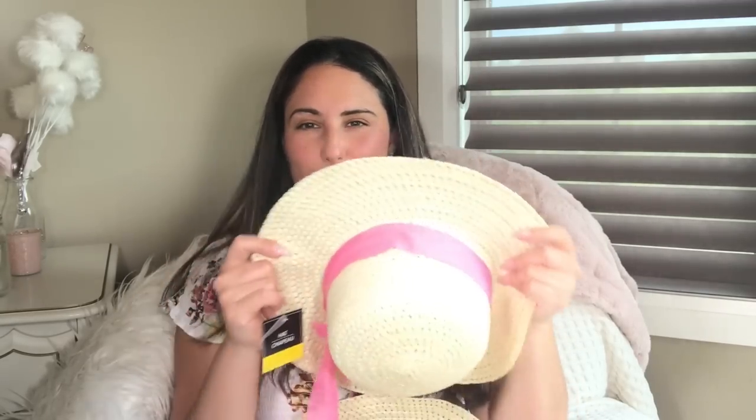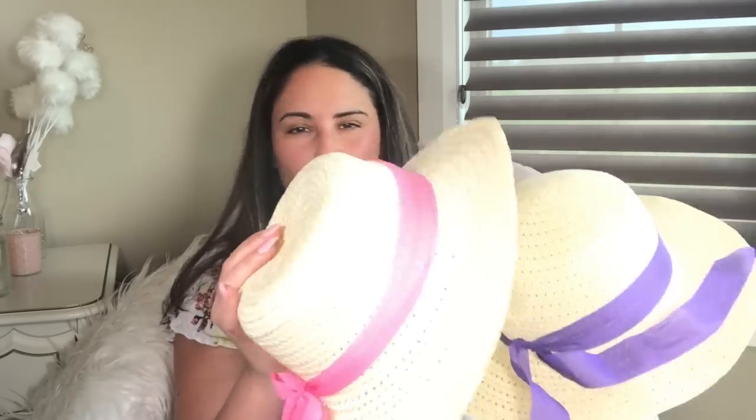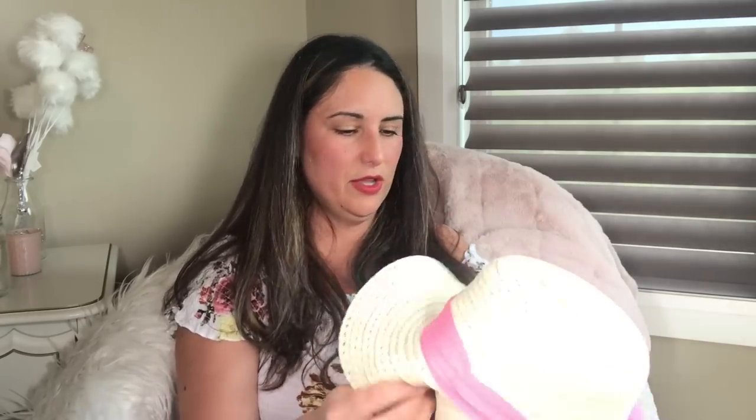I didn't buy a ton of summer things, to be honest. I can't believe how fast time is flying. My daughter had spotted some cute sun hats, so I had to purchase them. These are great for DIY as well — you can do a boho theme, make a little planter, or wrap a glass vase with it. They're well made. There's a little pink and a little purple, both with round tops. Just be careful picking them off the shelf, as some had been torn.